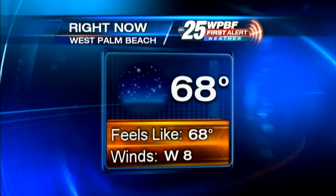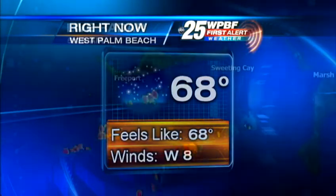A very nice and comfortable start to the day. Notice a little bit of a haze looking at the city lights from our Northbridge Center Skycam in downtown West Palm Beach. We are hearing reports of some pretty decent areas of patchy fog, so be careful if you're out and about early this morning. Temperature-wise, got to love this — 68 degrees, winds out of the west at about 8 miles an hour.